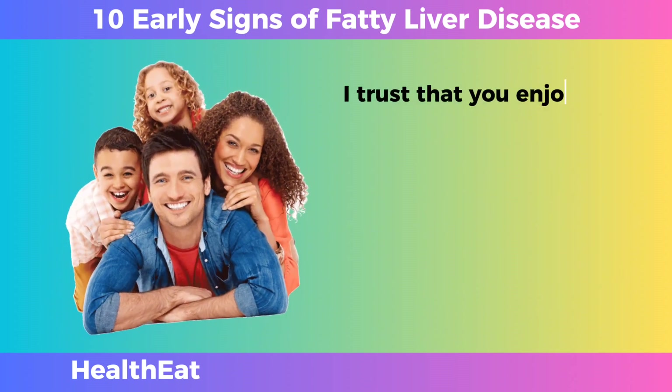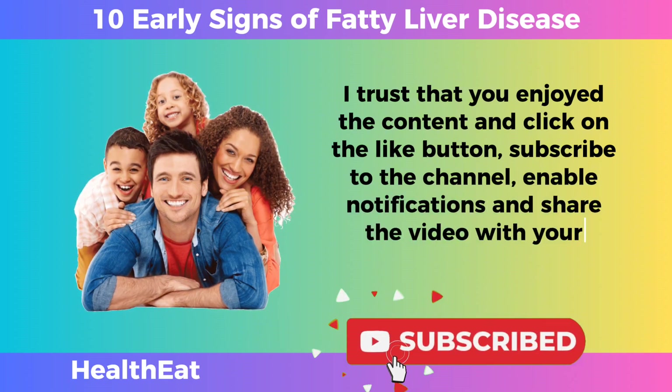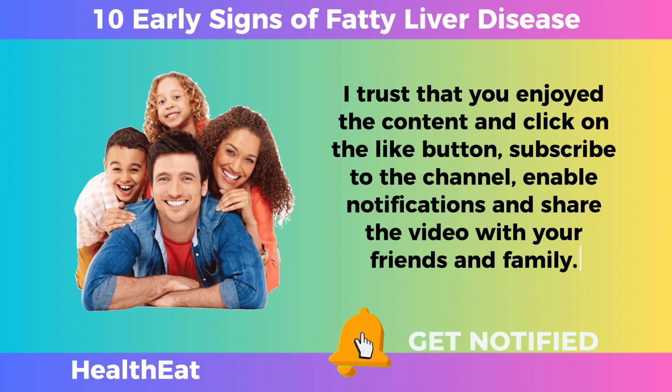I trust that you enjoyed the content. Please click the like button, subscribe to the channel, enable notifications, and share the video with your friends and family.